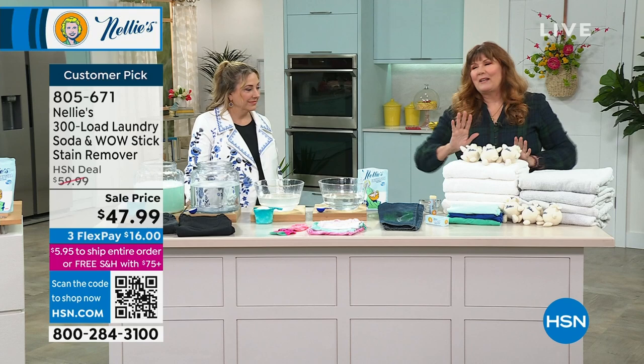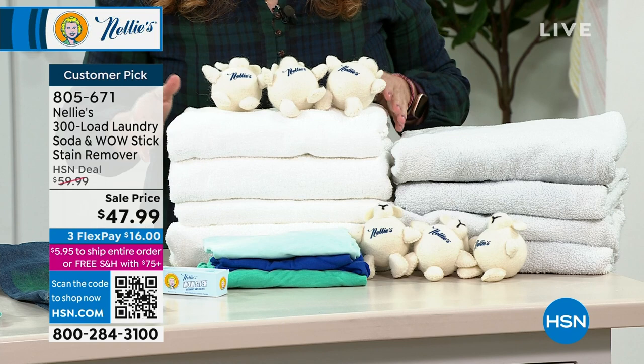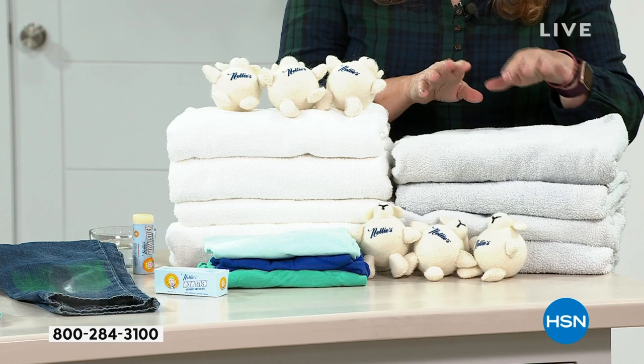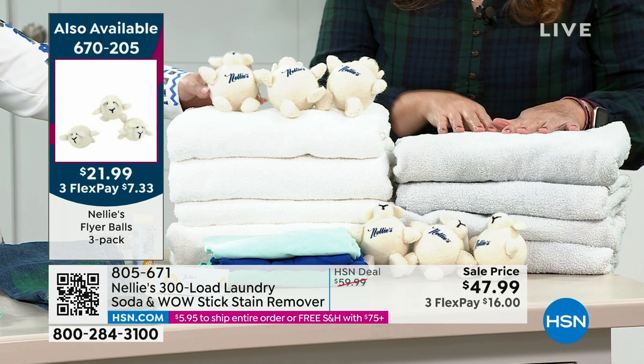These are our Nellie's towels — they've only ever been blessed with Nellie's and kissed with our Lamy dryer balls. They're fluffy, bright, and white. Same towels washed and dried the detergent way — after a while that detergent residue builds up and things start looking dingy and dull and gray. And if you're using fabric softener, the fibers get matted and they're not absorbent anymore.